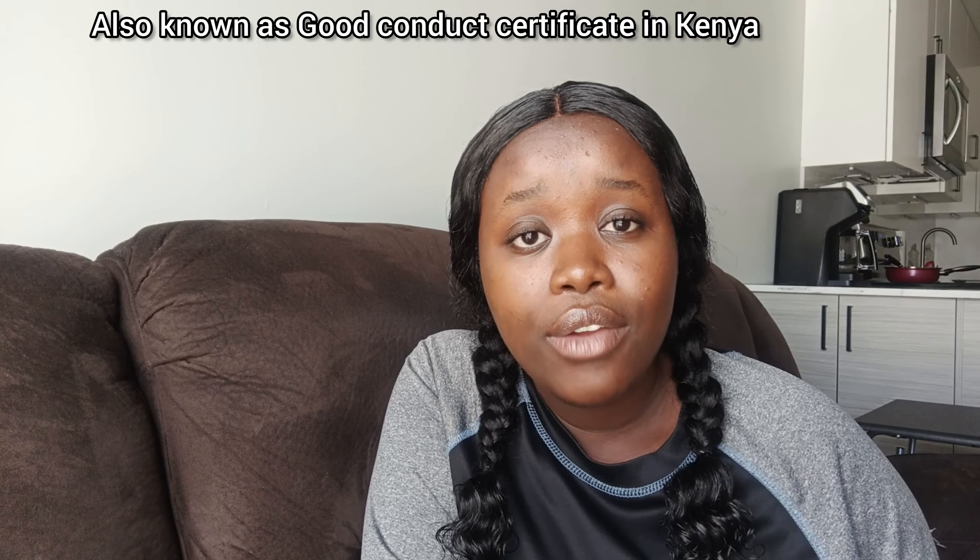I said I was gonna talk about getting a Police Clearance Certificate from your home country for Canada. I'm from Kenya, and this applies only to Kenyans. For other countries, you have to go to the IRCC website and look at the requirements for your country, because every country has different requirements. Go there, type 'PCC certificate' or 'Police Clearance Certificate,' and it will ask for your country to give you the specific requirements.